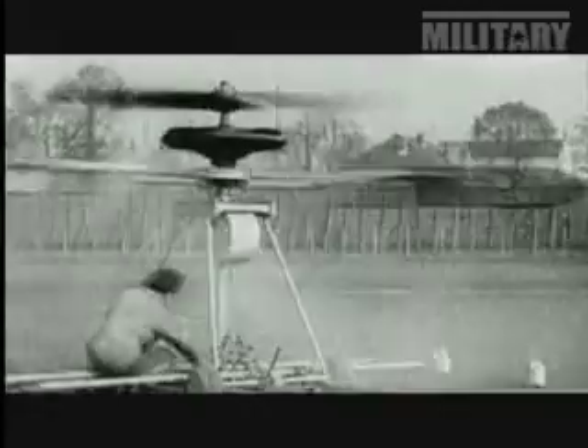The answer lay in rotary flight. As far back as 400 BC, Chinese children understood the basic principles of rotary flight. The Chinese top consisted of feathers at the end of a stick, which was rapidly spun between the hands to generate lift and then released into free flight.